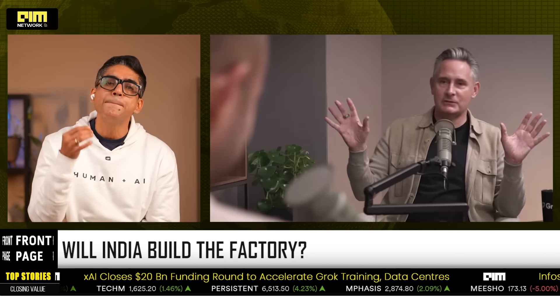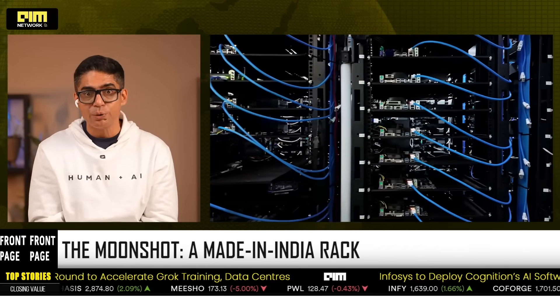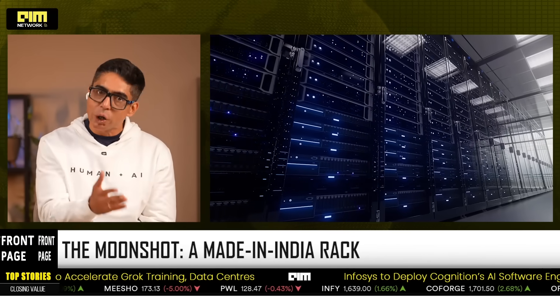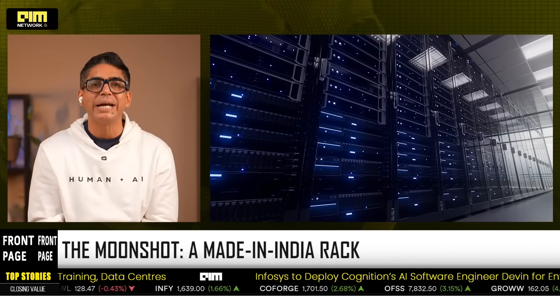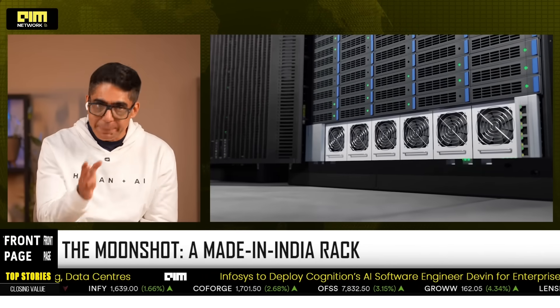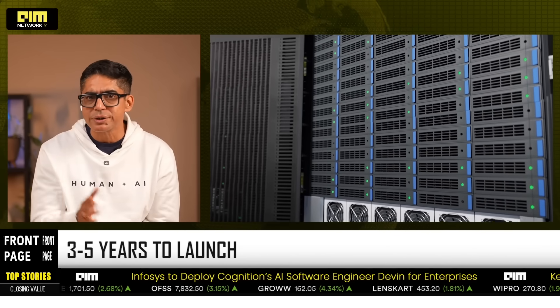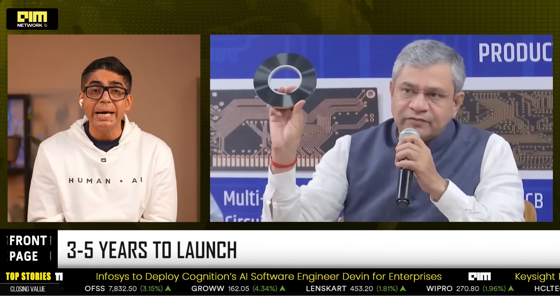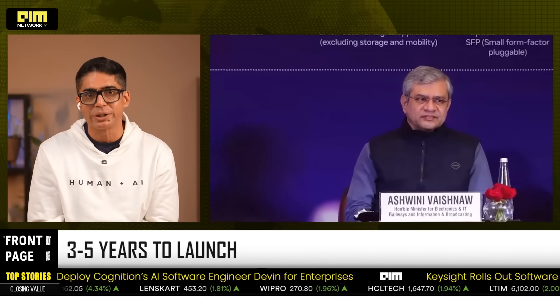Marvell is proposing a moonshot. The vision is very specific: a fully made-in-India data center rack — designed in Bengaluru, fabricated in Dholera or Assam, packaged locally, integrated and deployed for Indian hyperscalers. They believe this could be real in about three to five years. With the India AI Mission rolling out 40,000 GPUs, the demand is certainly there. The question is the supply chain.